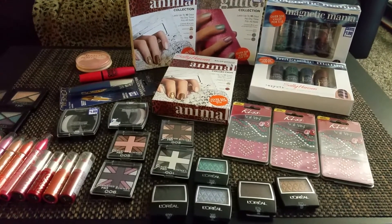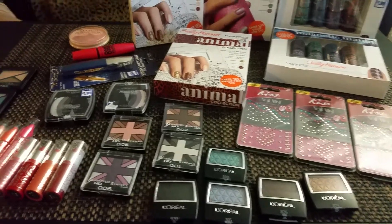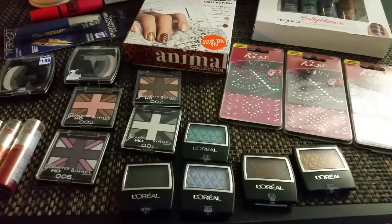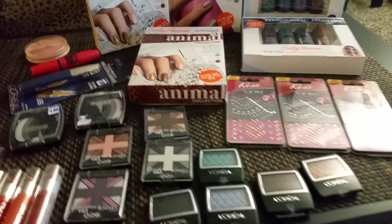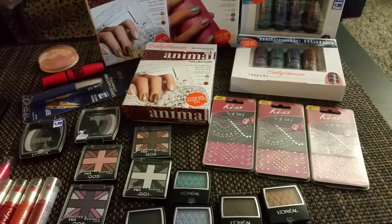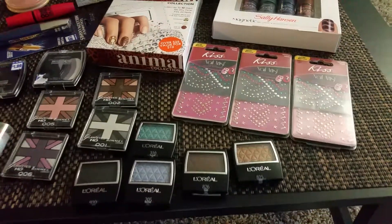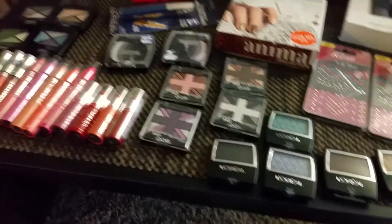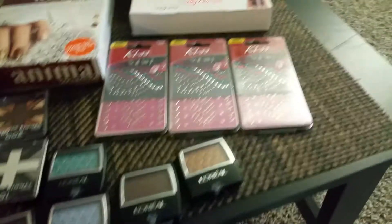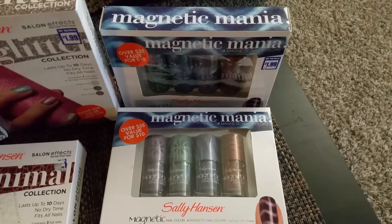This is my 99 cent store makeup haul — all makeup products I found at the dollar store over two days: nail polish, nail strips, little rhinestones and studs for your nails, eyeshadow, mascara, blush, and lipstick and lip gloss.